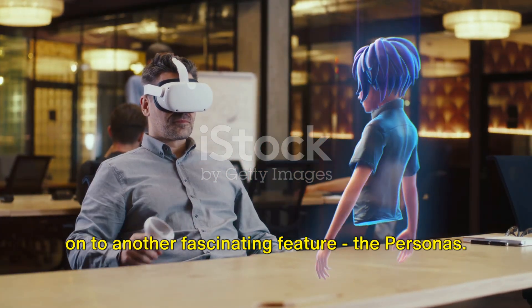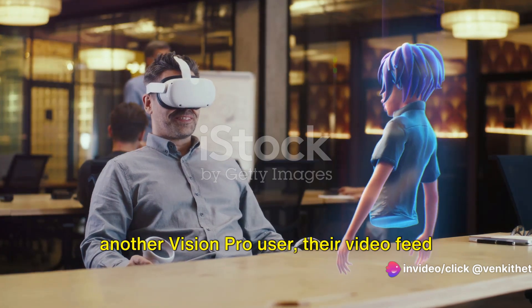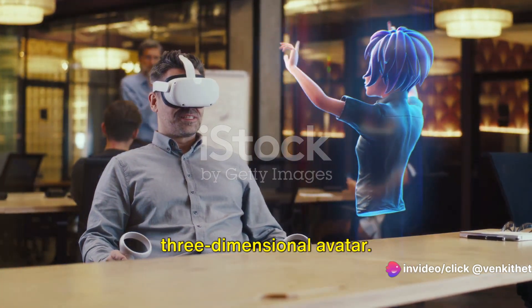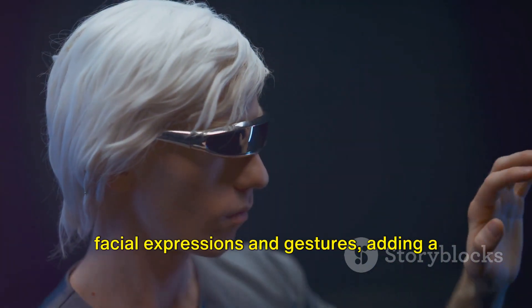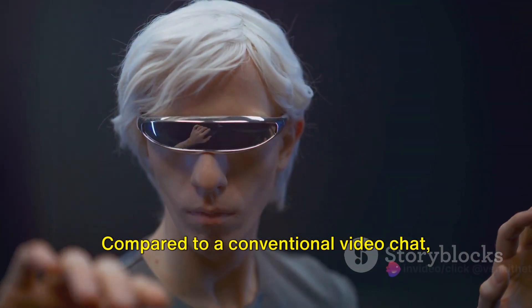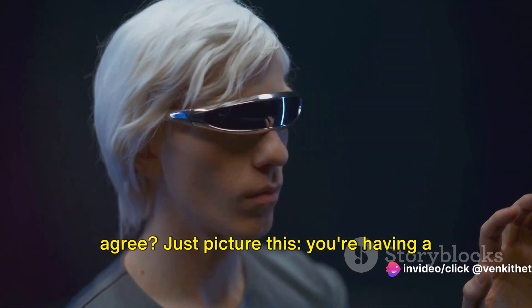Now let's move on to another fascinating feature: the personas. When you receive a FaceTime call from another Vision Pro user, their video feed transforms into a simulated three-dimensional avatar. This avatar mirrors their real-time facial expressions and gestures, adding a lifelike presence to your interaction. Compared to a conventional video chat, this is a monumental leap, wouldn't you agree?